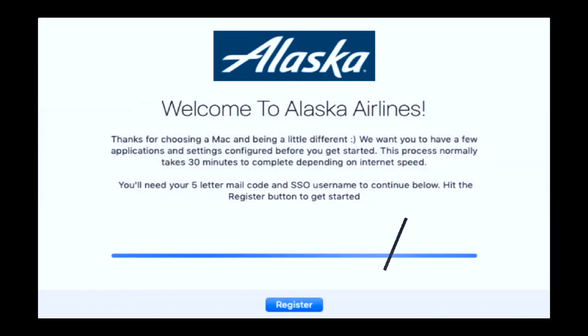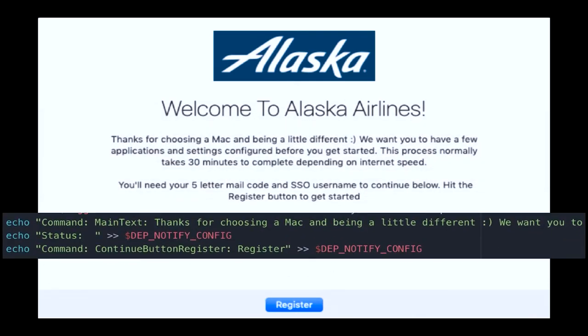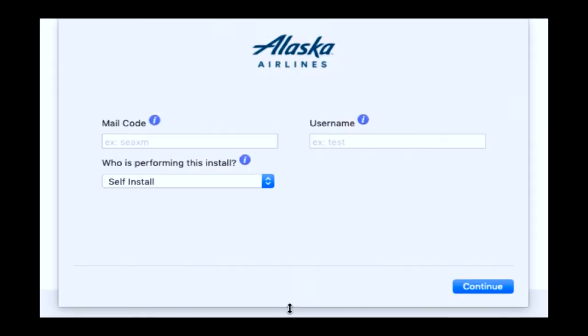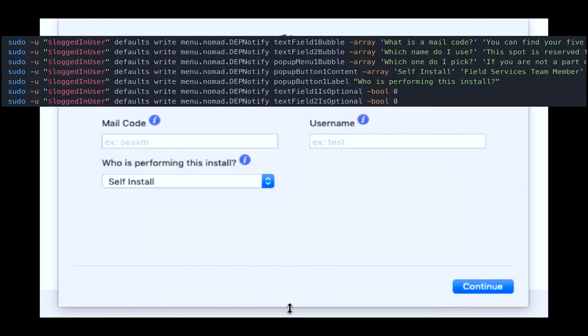To get the text in the middle, I do 'thanks for choosing a Mac and be a little different' — that's just a regular command. And then the status command — that's what says what's happening at the bottom. Notice it's empty because I didn't want to give a status right here. And then the last one there is what does the register button — so I don't want the script to stop until you hit register.